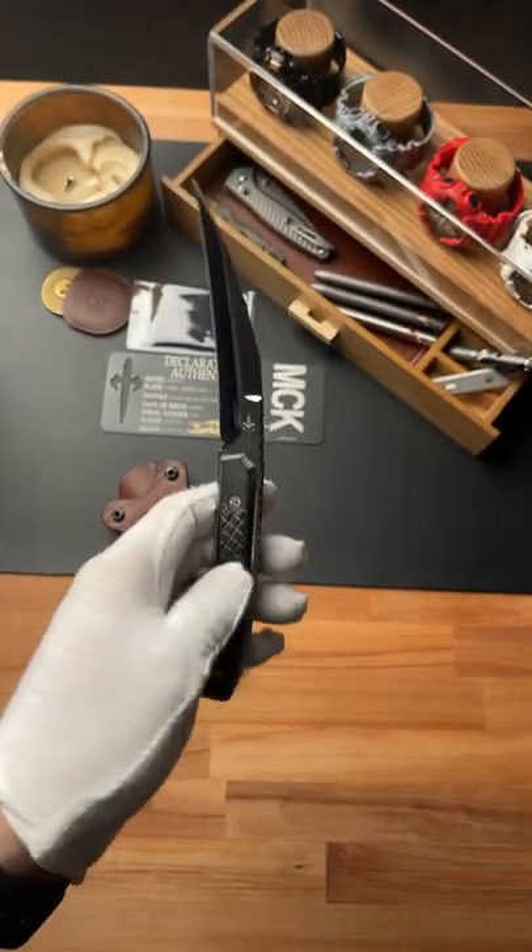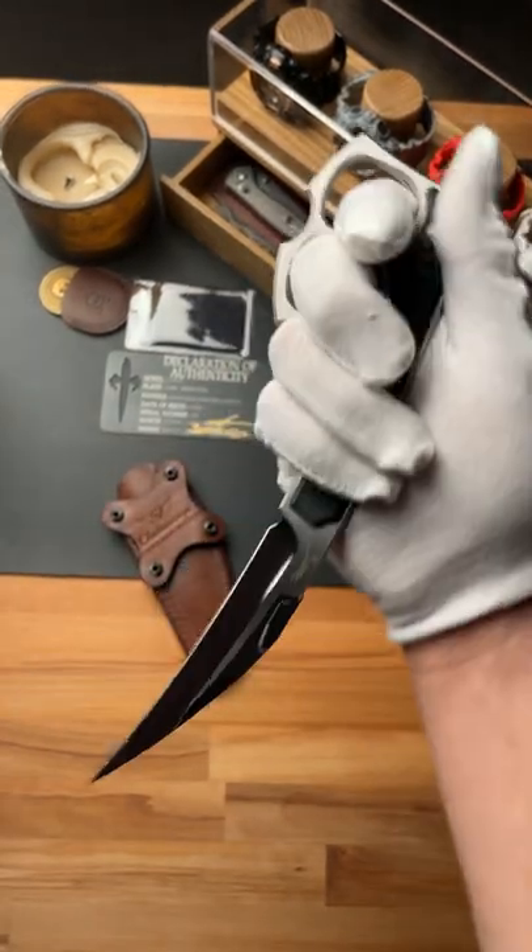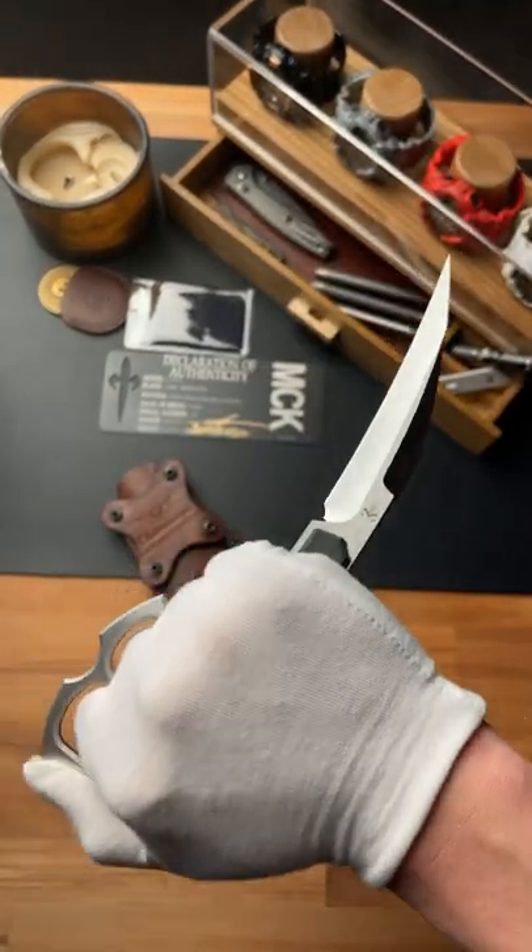I am 100% positive you could do some damage with this thing. Share this with someone, and if you like this type of knife content, subscribe to my channel.